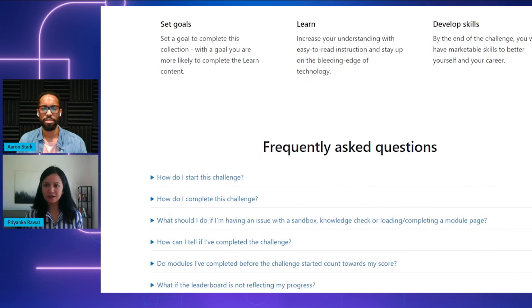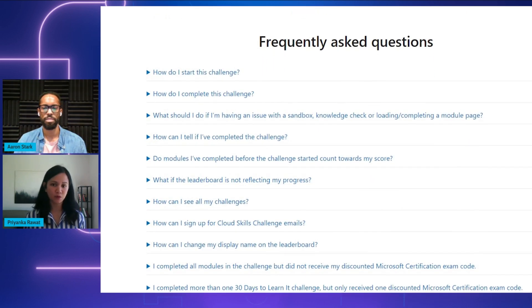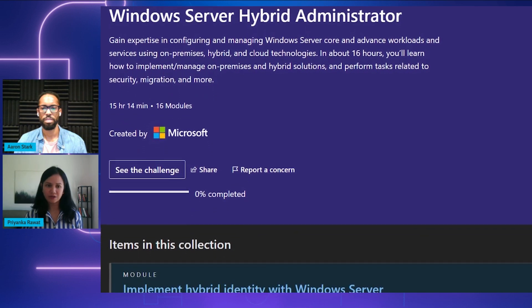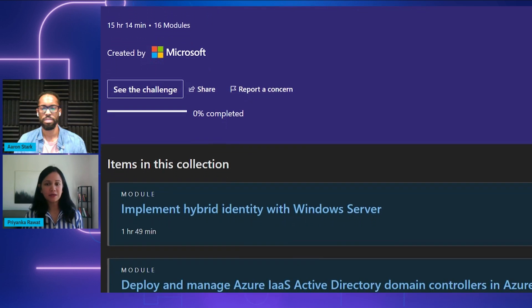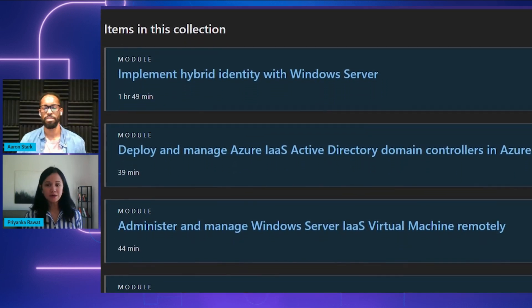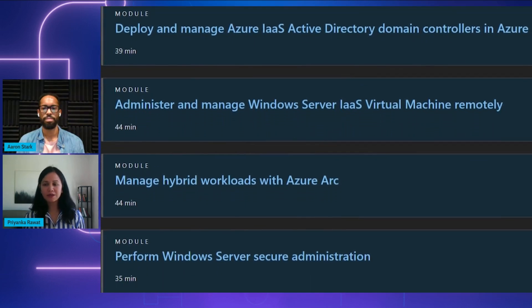One is a cloud skills challenge and the other is a virtual training day. All programs are virtually delivered and free for everyone, which means that anybody, wherever they are, can take these programs and leverage their value and benefits. What you're looking at right now is a cloud skills challenge. Cloud skills challenges are free for everyone — they are self-guided learning tools on specific topics and carry curated content developed by product experts. In this particular cloud skills challenge, a learner will gain knowledge needed to configure Windows Server core and advanced workloads and services using on-premises, hybrid, and cloud technologies.